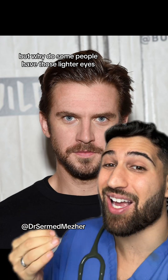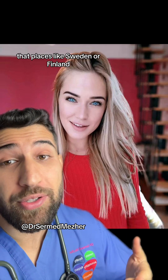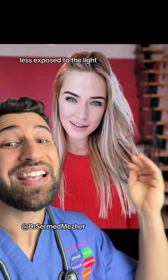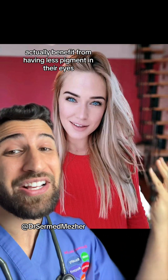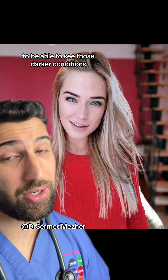But why do some people have lighter eyes based on their geography? Places like Sweden or Finland, because of their northern location, are exposed to darker conditions with less light. So people in those countries actually benefit from having less pigment in their eyes to be able to see better in those darker conditions.